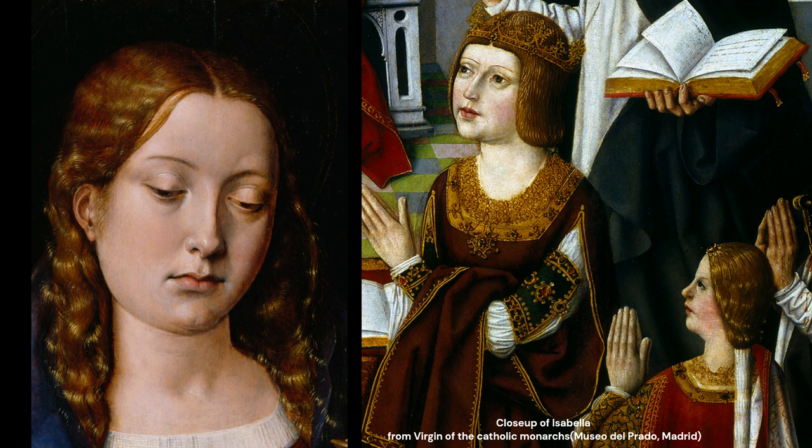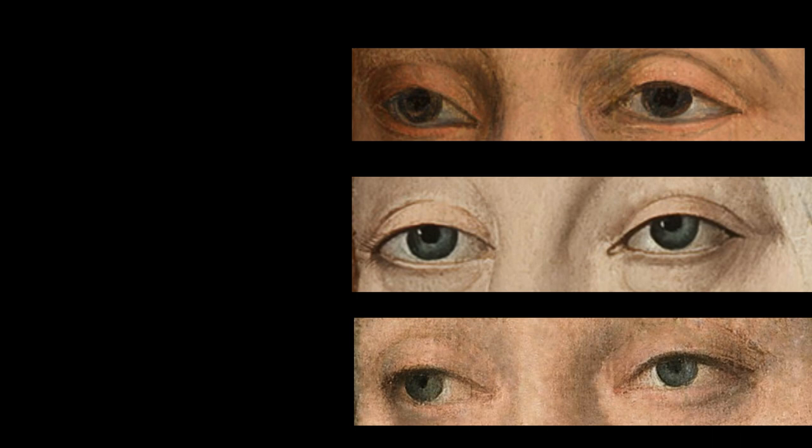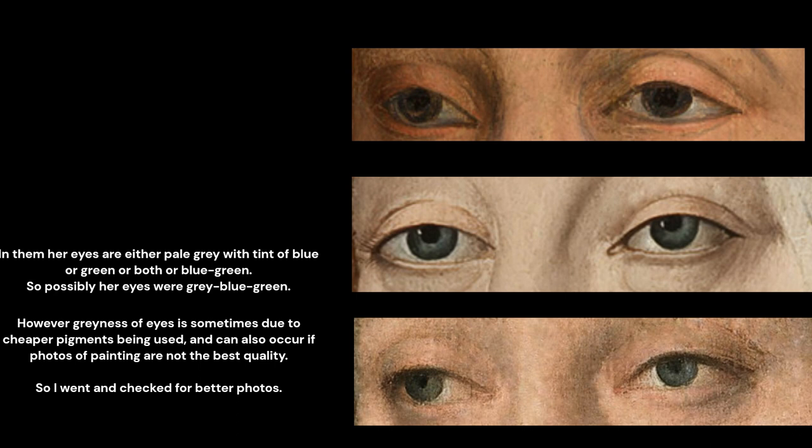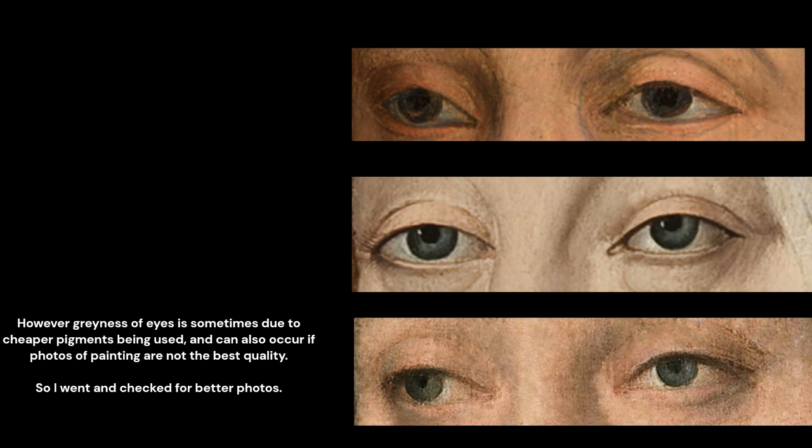Now, finally, regarding eye color. I know of only four paintings where we can see her eyes well enough. In them, her eyes are either pale gray with a tint of blue or green or both, or blue-green. So possibly her eyes were gray-blue-green. However, grayness of eyes is sometimes due to cheaper pigments being used, and can also occur if photos of the painting are not the best quality.